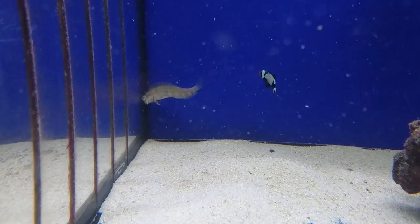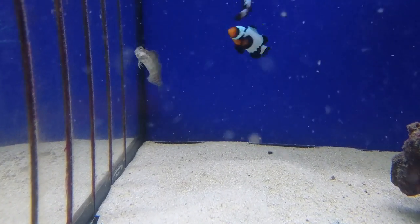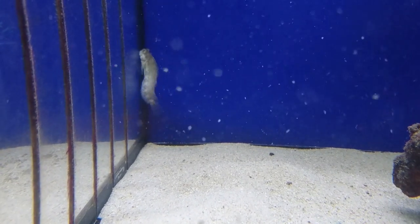Being a blennie they tend to hang around the rocks and will not swim in the open current too much. They'll only be aggressive to other blennies and not to any of the larger fish, but they will create a territory for themselves.